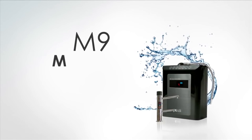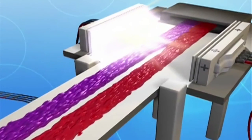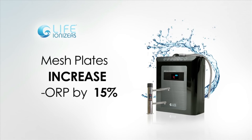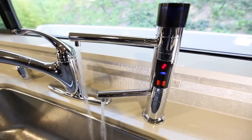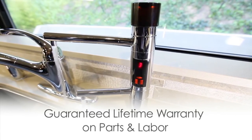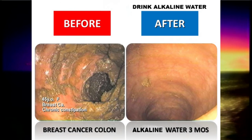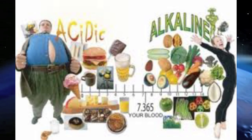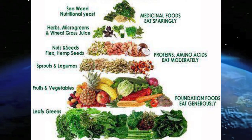Life Ionizers' optional technologies can make your water more healthy, pure, and powerful. UV light guards against bacteria, viruses, and cysts. Energy frequency and laser energy technologies are optional add-ons, along with mesh plates that create 10 to 15% stronger ionized water. Life Ionizers is the industry leader as the longest distributor and manufacturer of water ionizers. The Life M9 comes with a lifetime warranty on parts and labor.